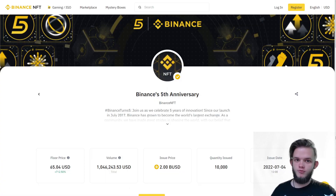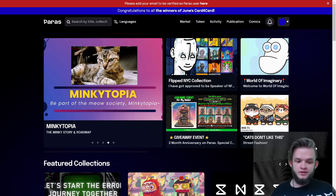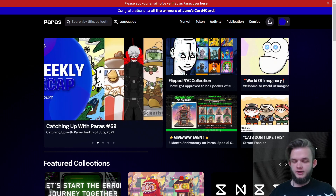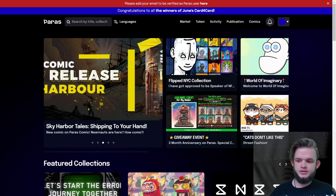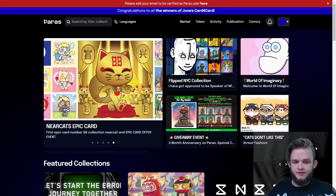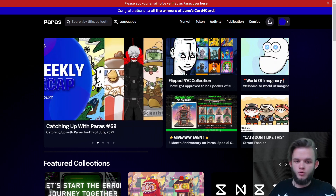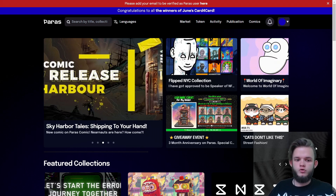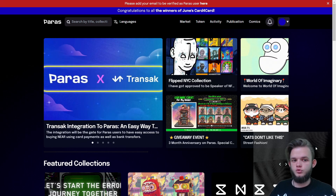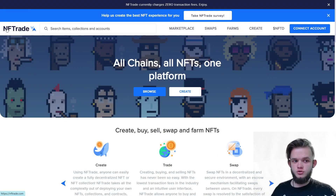The next one is called Paras — this is the biggest marketplace on the NEAR blockchain. In my experience, I haven't dived really deep into NEAR because I haven't had great results. I entered some drops, collections dumped, or I sold for roughly what I minted. I don't know much about this marketplace, but if you want to get into NEAR, you love this blockchain, or you believe it's the next big thing, you need to go and check this marketplace and probably buy a few NFTs from there.